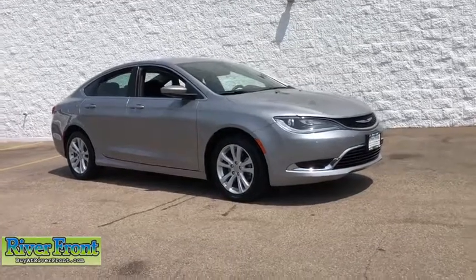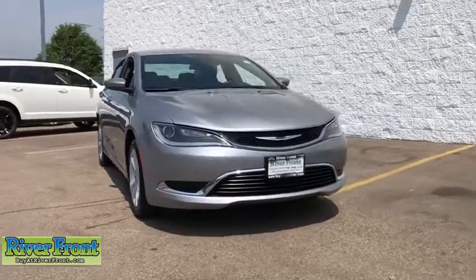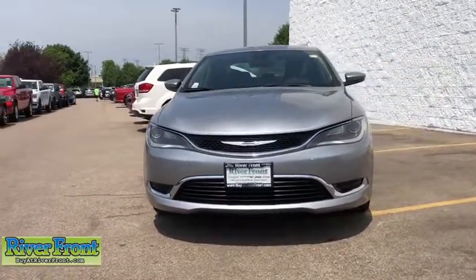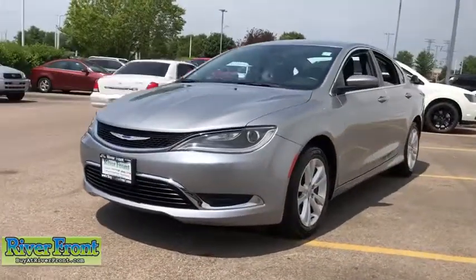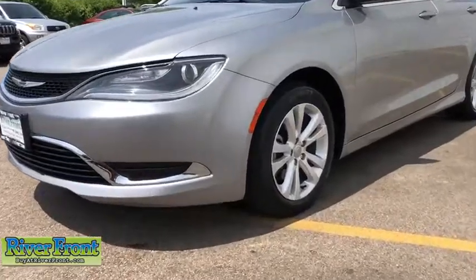Come test drive the 2015 Chrysler 200. This mid-sized sedan from Chrysler is loaded with modern comforts. Thicker seats, LED lighting, and noise dampeners are just a few. This 200 model for Chrysler takes an aggressive step into a competitive market.